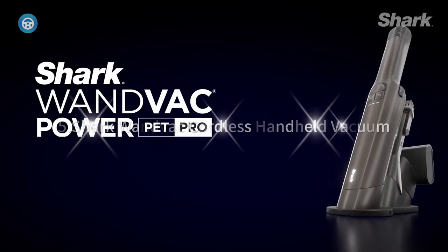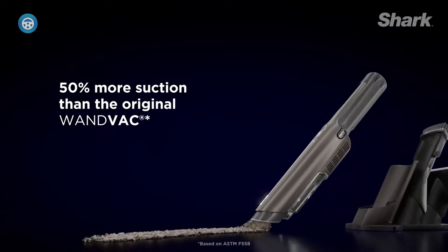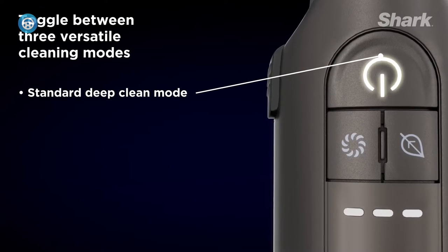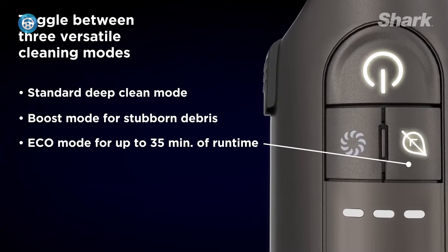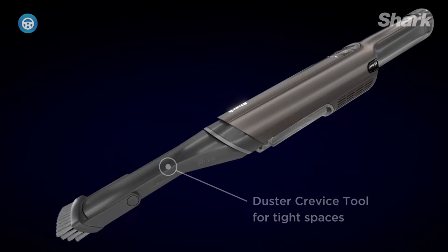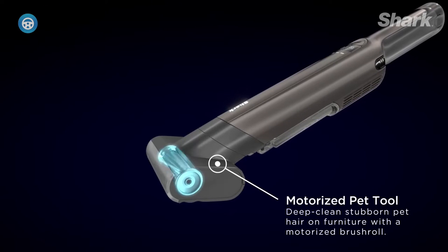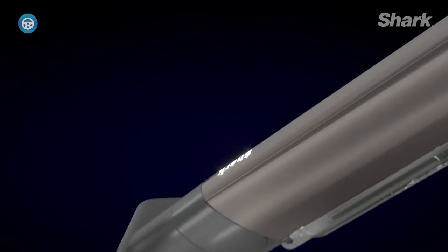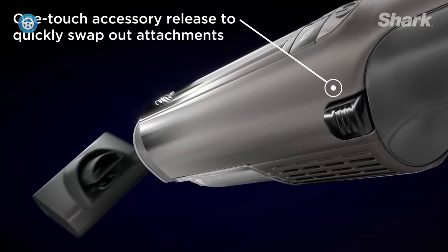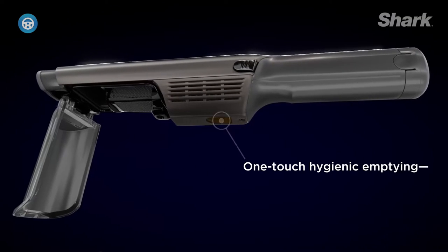5. Shark Wand Vac Cordless Handheld Vacuum. Shark's hand vac has a sleek, minimal design that sets it apart from the rest. This lightweight model could fit neatly inside a seat back pocket or the glove compartment, and it performed nearly as well as some of the bulkier options at picking up crushed cereal, dry oats, and baking soda. Although the smaller size might not affect the suction power, it does come at the cost of a smaller dust cup compared with other models.